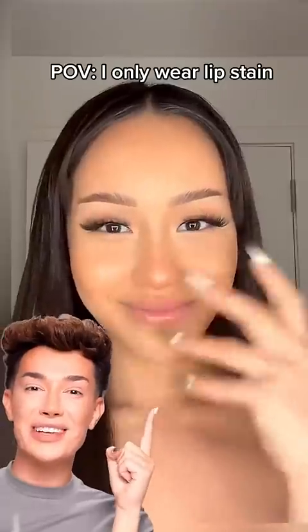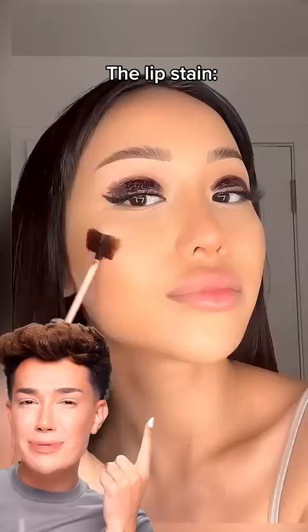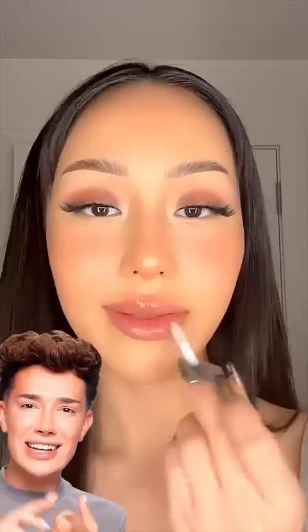This video recently went viral of this beautiful girl using a lip stain as a full face of makeup. I can't believe that no one's thought of this yet — a lip stain for your lips, cheeks, and eyes. Let's go ahead and try it out.